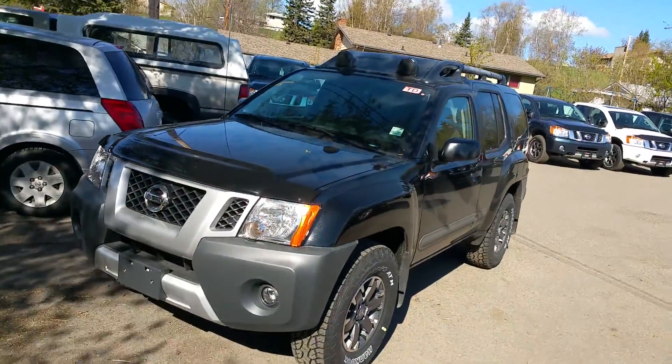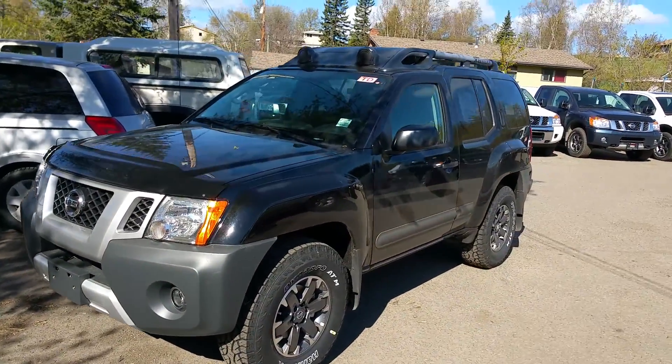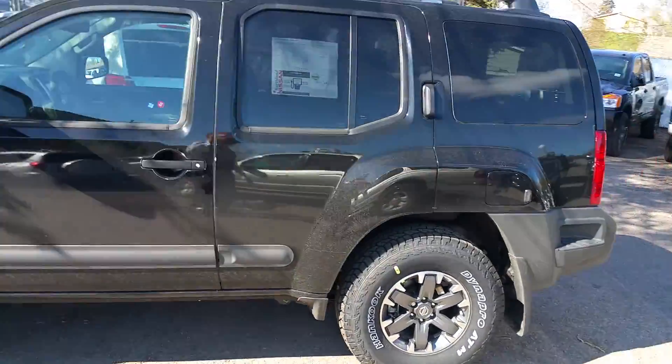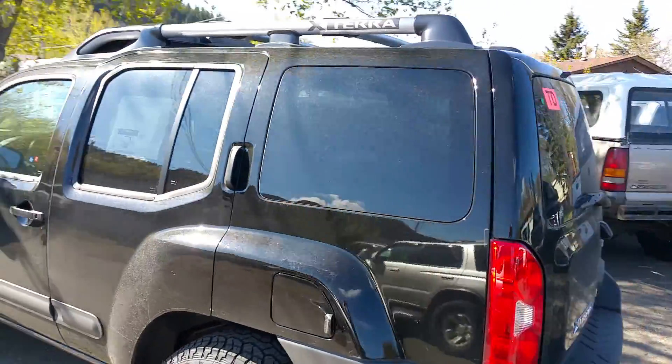Hey Troy, I'm Tyson Milk from Northland Nissan. I'm the Xterra Specialist up here at Nissan in Prince George. Just figured I'd give you a brief overview of the black 2015 Nissan Xterra Pro 4X that I just had come off the truck this morning. Awesome looking vehicle — I really like the Xterra's.